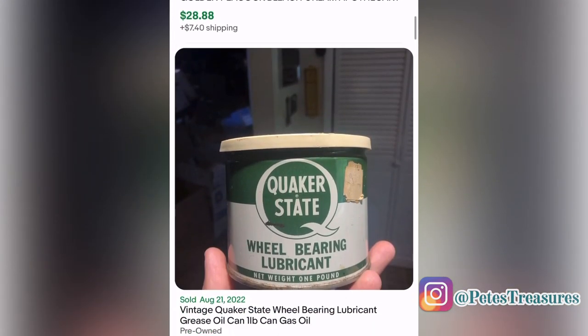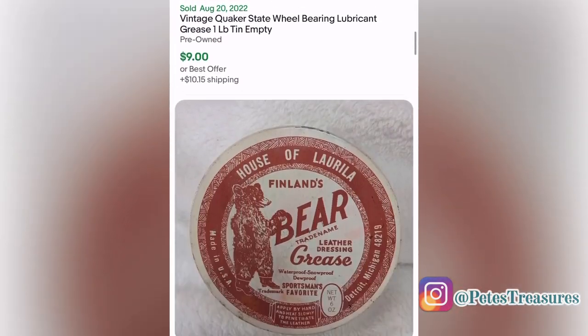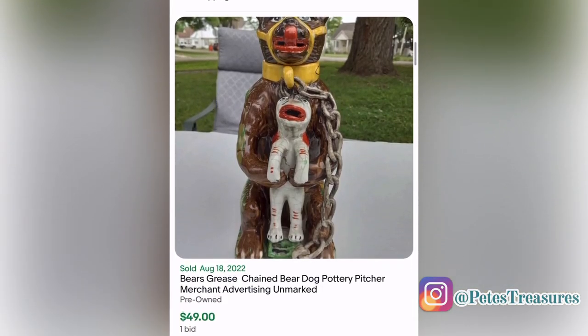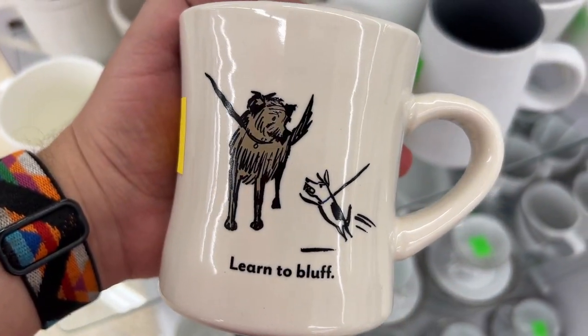When I searched 'bear grease' a lot of vintage and antique-looking containers came up. I'm not even sure what bear's grease is — this one says 'bearing lubricant,' not sure if that's what it's for. It did sell for $49 once. Let me know if you know anything about this.